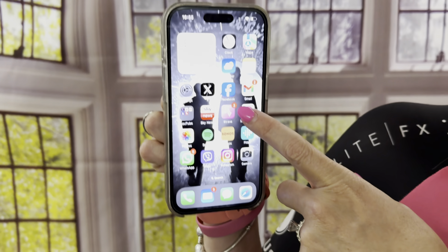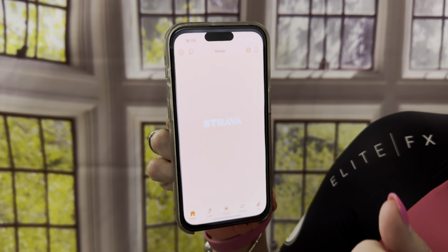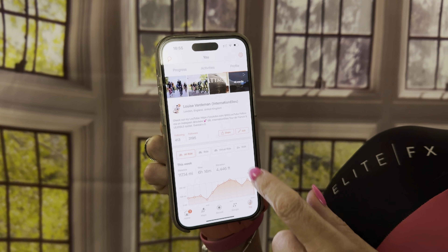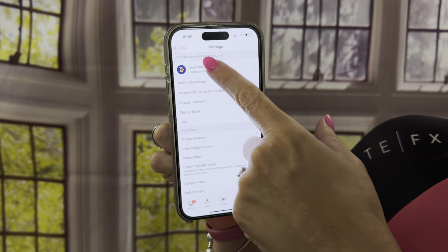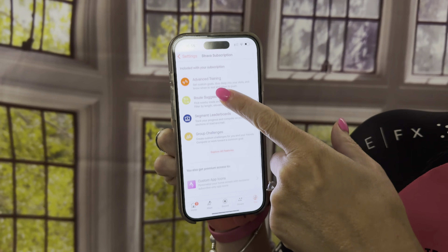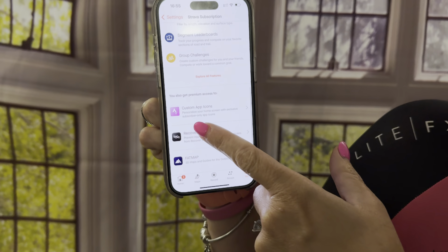So for the first one, check out the icon on my Strava. Can you see it's pink? Now the way to do that is go into Strava, go into your section of it, then settings. Now it's subscribers-only content, but hopefully you subscribe to Strava because it's amazing. Then scroll down and it's here — Custom app icons. This is the one I've chosen.